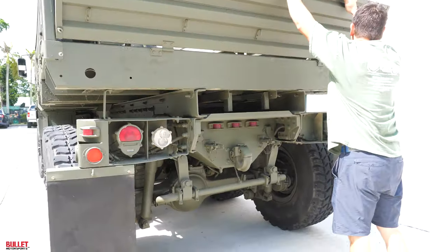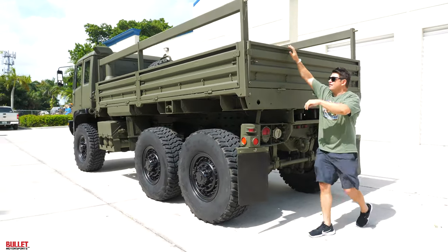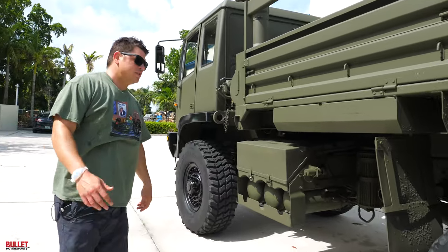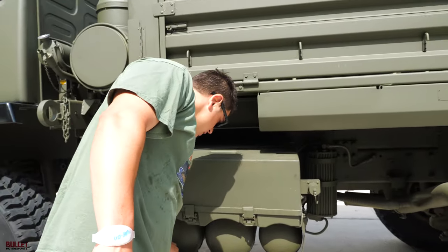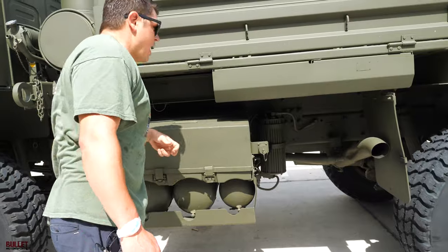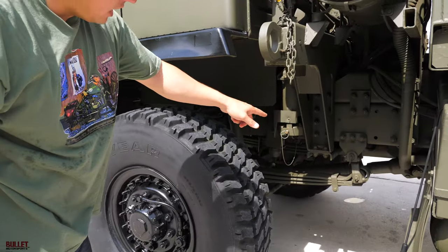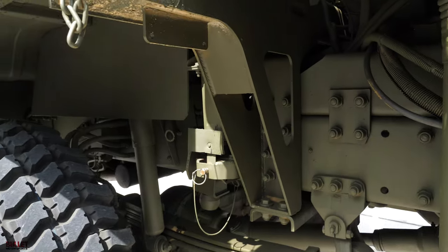You've got the trailer lines as well on your pintle hitch. Driver's side looks great as well — same tire tread on the rear over here, the front ones have the most. Your exhaust exits right there. You do have your air tanks. Batteries are under here. You've got your air filter and your reservoir. You can see how nice all the suspension is under here too.